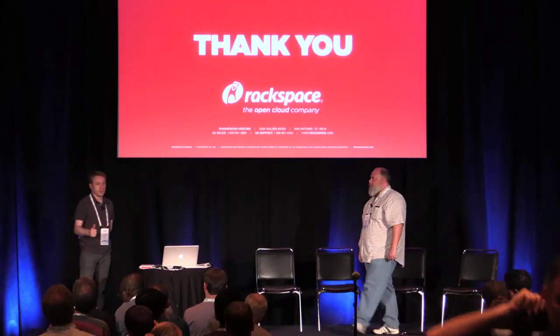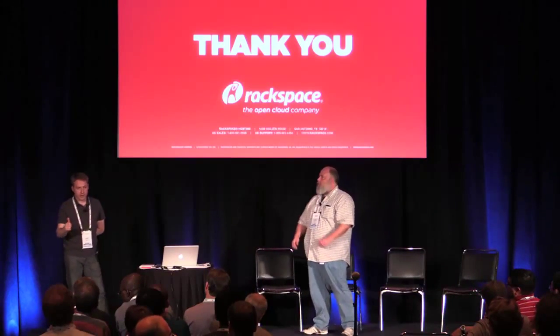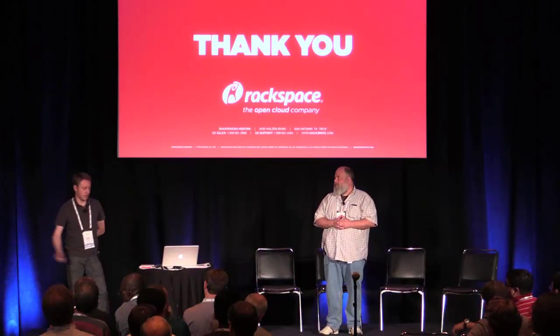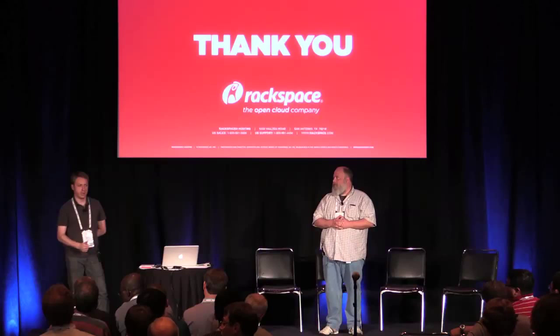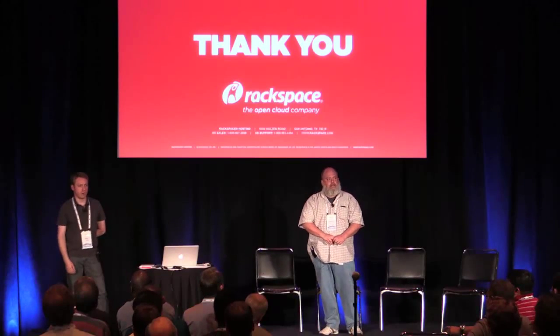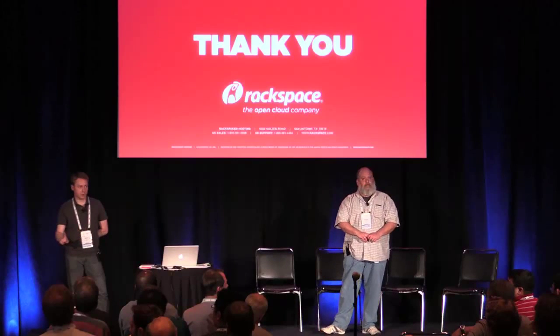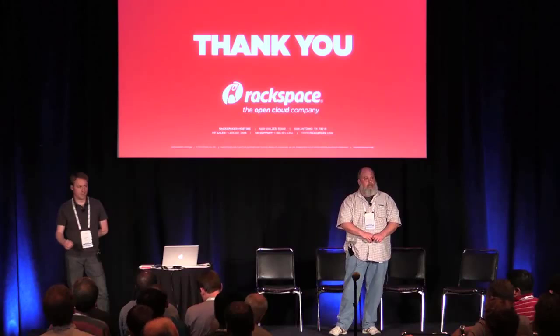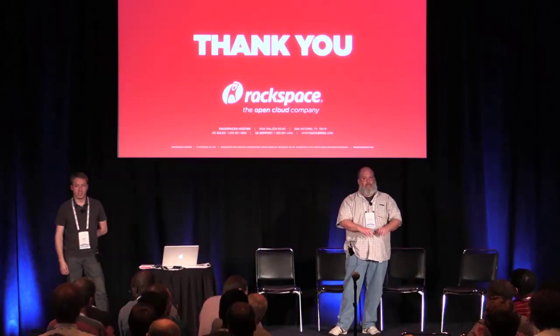Looks like we've got two minutes, so time for maybe one more question. Otherwise we'll wrap up and make sure the other presenters can start. Randall and I will be around the side and out the back if there are more questions. Seeing no more questions — thank you very much, appreciate it.